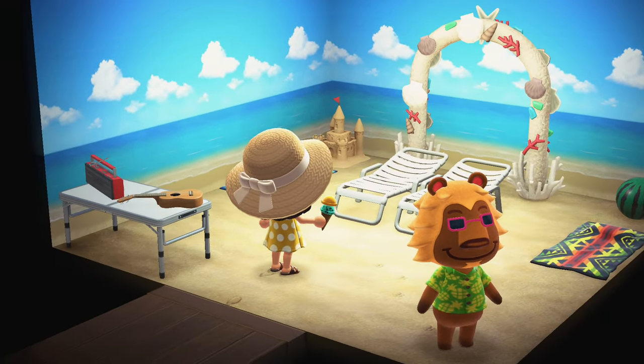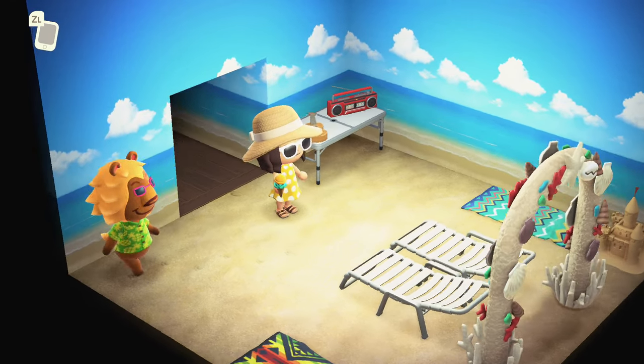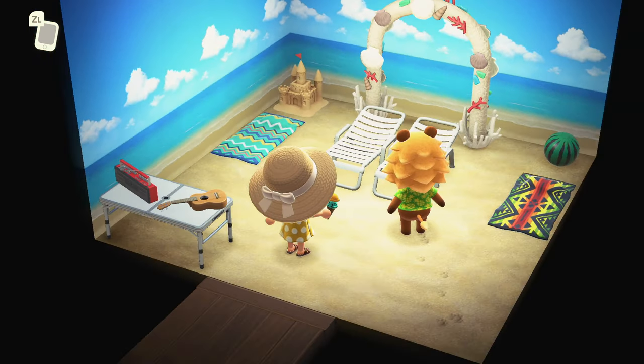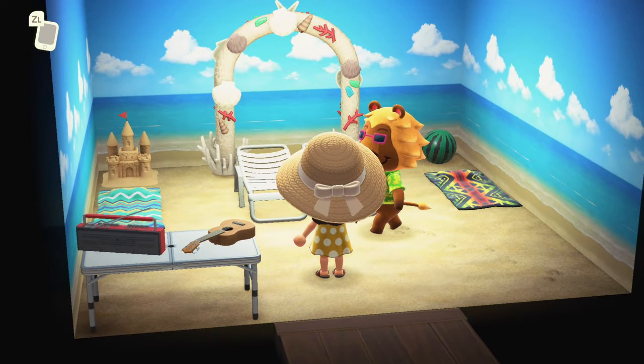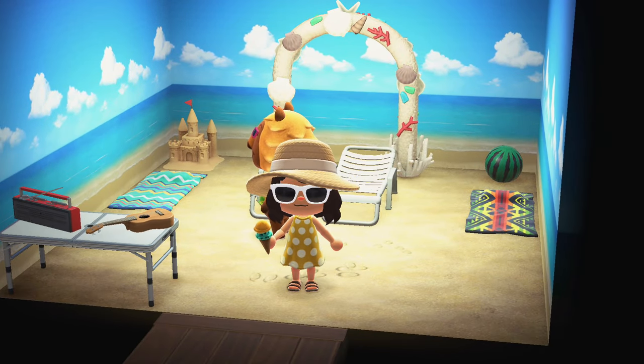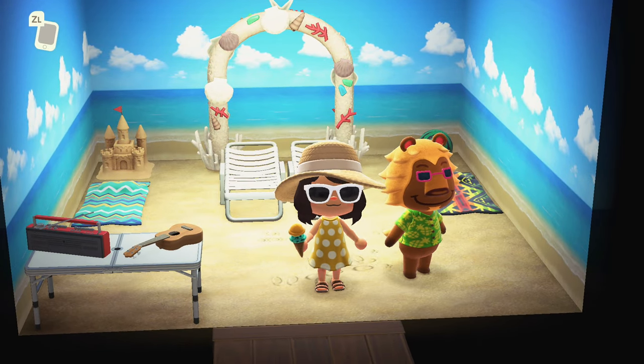This house is very beachy. I don't know if this has been redone or if it's just meant to be beachy - I don't think I've ever been in his house before. But it's very fitting if this is the way it came and the way he loves it. It's so fitting for the island.